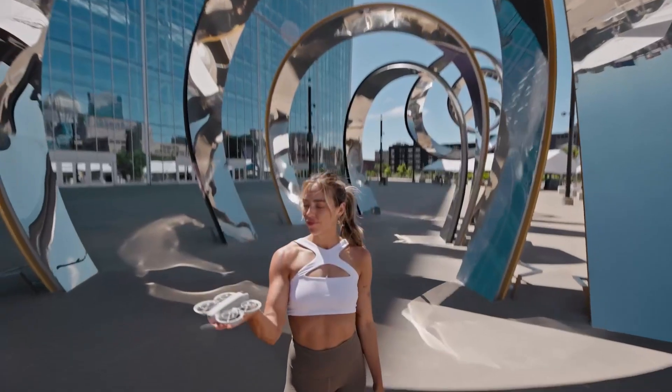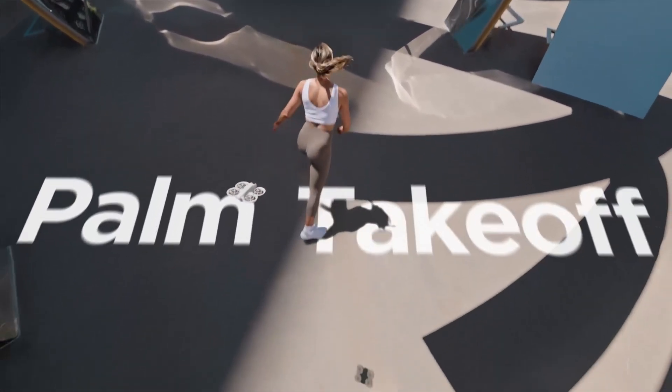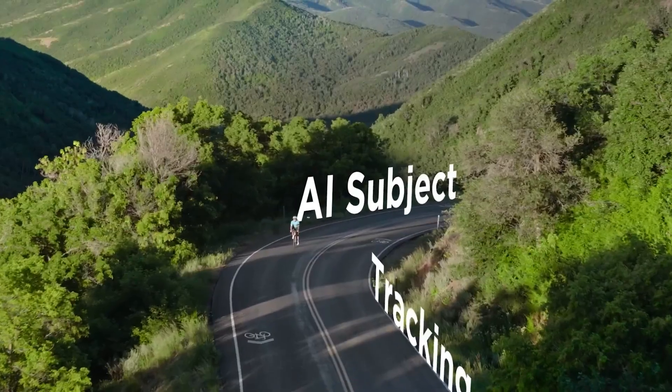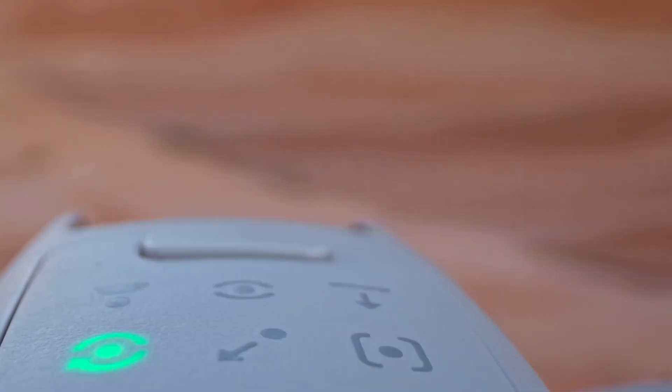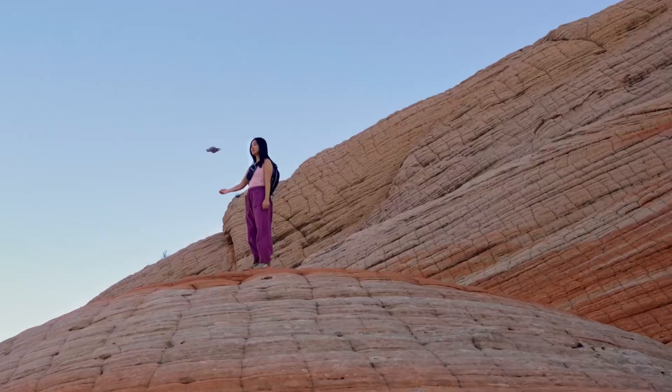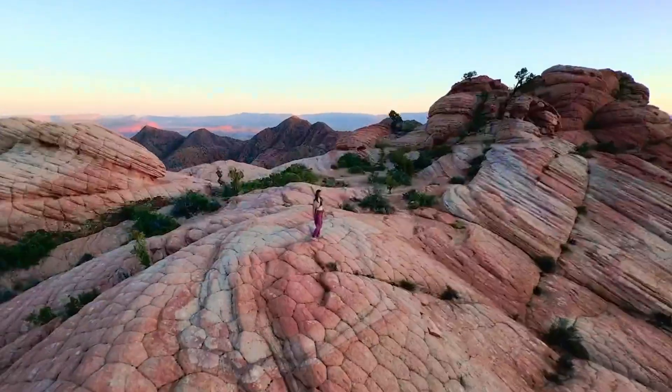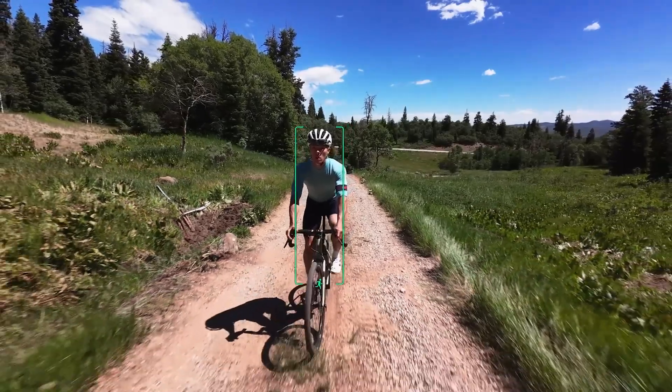Welcome to Consumer Flicks, your ultimate destination for the latest drone leaks and tech reviews. Today, we're diving into the DJI Neo 2 leaks, exploring the rumored features, design, and why this drone could shake up the market. If you're eager to know what DJI has in store next, stick around for all the exciting details.